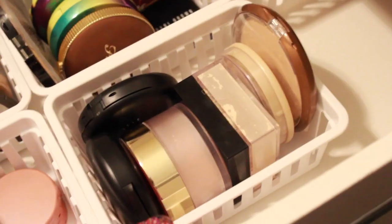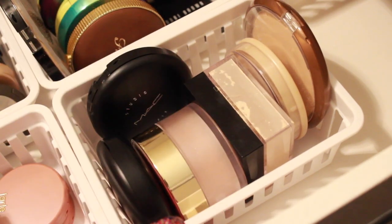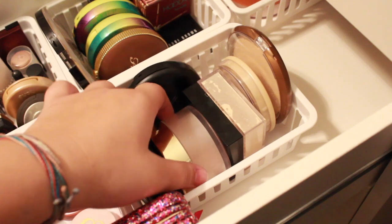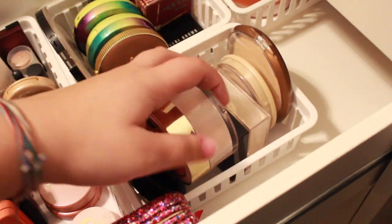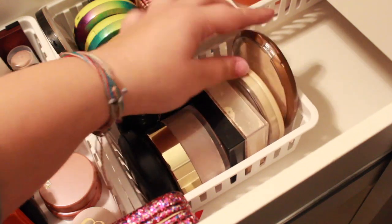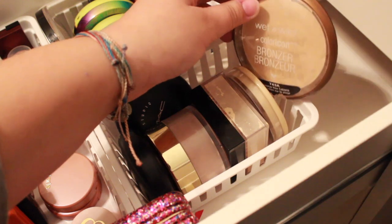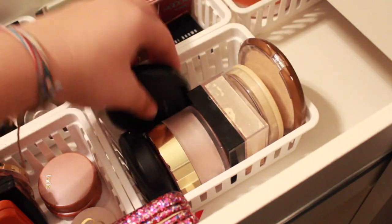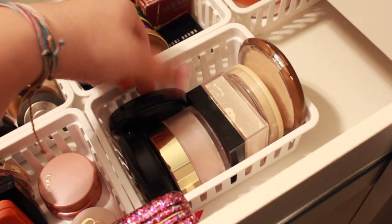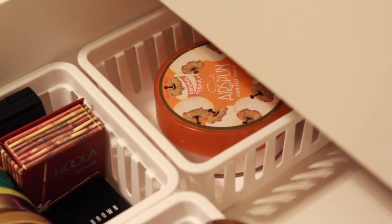Then we have some powders. Sorry, my camera stopped recording because it got annoyed at my voice. Anyway, this is the Too Faced Peach Perfect, Maybelline Fit Me, Rimmel Stay Matte, and Wet n Wild. Bronzer — the shade Reserve Your Cabana — and then we have another MAC, except that one's too dark, so then I had to buy that one. Back there is just a Cody Airspun.